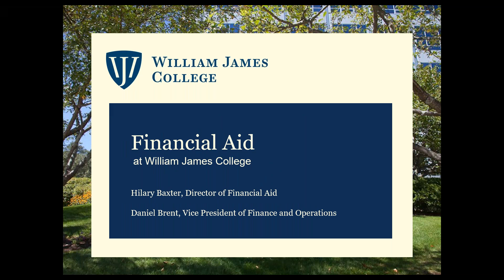Good afternoon everyone, my name is Dan Brent, I'm Vice President of Finance and Operations here at William James College, and I'm here with Hillary Baxter, our Director of Financial Aid. We will take you through our presentation this afternoon about financial aid at William James College. We like to make this as interactive as possible, so please ask any questions — it would be quite boring if you're going to listen to the two of us speak for the next half hour, so please feel free to ask a question at any time.